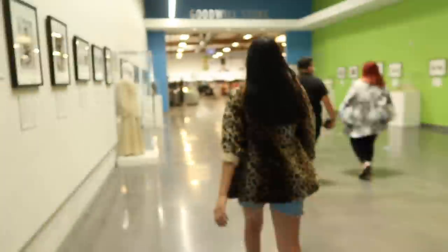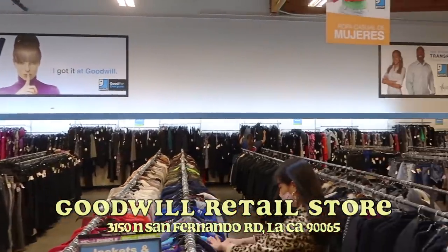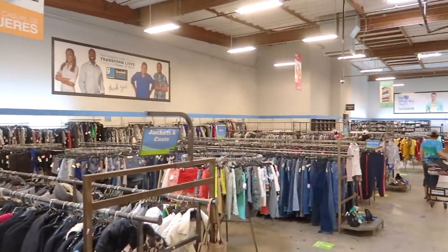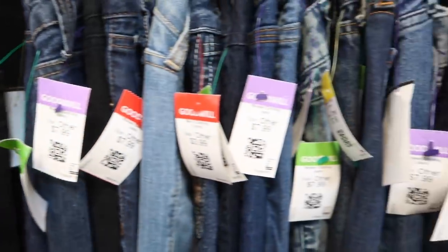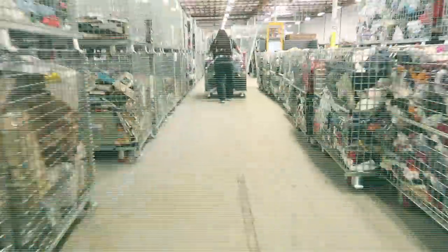Taking off my mask real quick — we are right outside of the Goodwill outlet, more known as the bins. Currently we are outside the retail floor and I want to take you guys behind the scenes to see how the product moves through the building, from donations to the mutts to the actual sales floor. Have you guys ever wondered how clothes end up on the sales floor, how they get tagged, or how they end up at the Goodwill outlet bins?